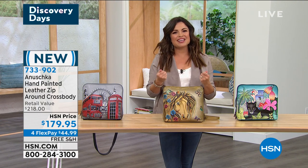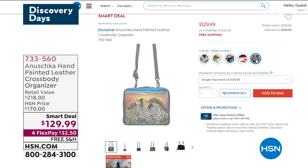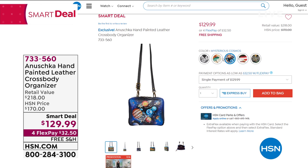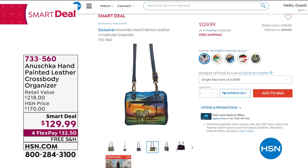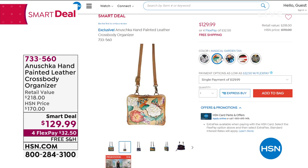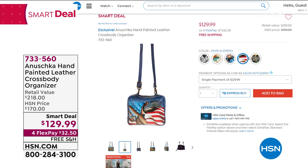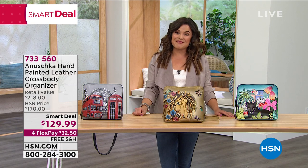A quick reminder — we have a fantastic smart deal right now: the crossbody organizer bag, brand new, with so much organization inside. You can wear it four different ways: crossbody, shoulder bag, belt bag, or clutch. New designs include zebra sunset, black and white butterfly, Magical Garden Tan, stars and stripes, and mysterious cosmos. Get it at $129 while the smart deal lasts — it will go back up to $170 very shortly.